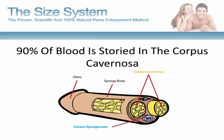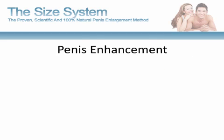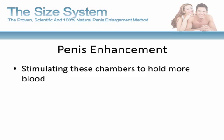Approximately 90% of the blood in the penis is stored in the capillaries found in the two large chambers that make up both sides of the shaft of the penis. These chambers are called the corpus cavernosa. Where penis enlargement comes in is that these chambers can be stimulated to hold more blood, and since blood capacity determines penis size, if you can increase how much blood the corpus cavernosa holds, you can increase your penis size.